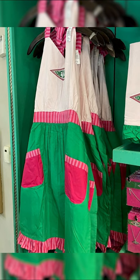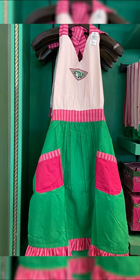A Honeydukes apron for $35. The skirt of the apron is green while the top is off-white. The diamond-shaped pink and green Honeydukes logo is on the chest.